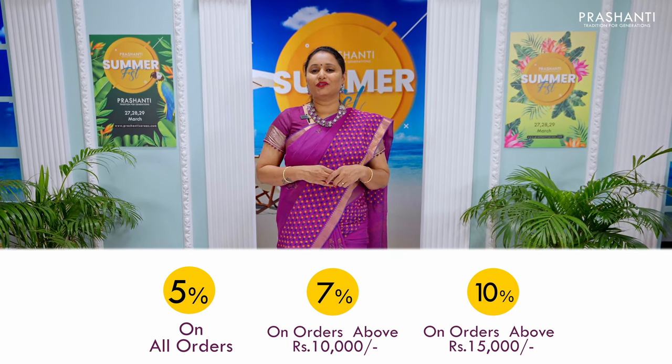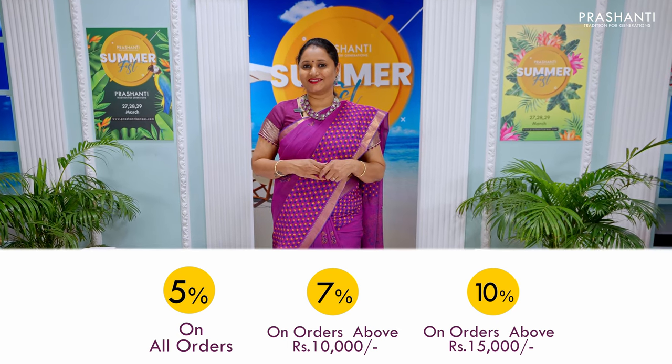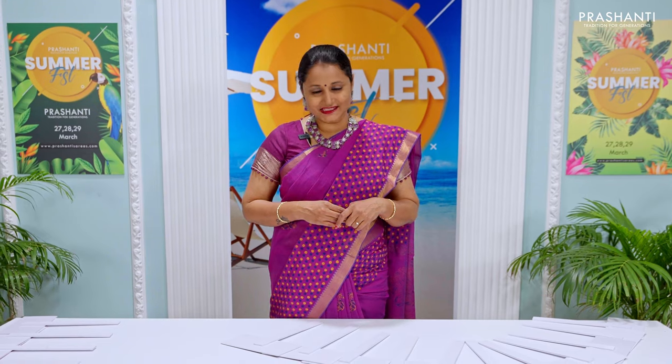The stores are decked up with all new arrivals and we welcome you all to visit our store to take a look at the entire collection. This offer is valid from 27th of March until 2nd of April.